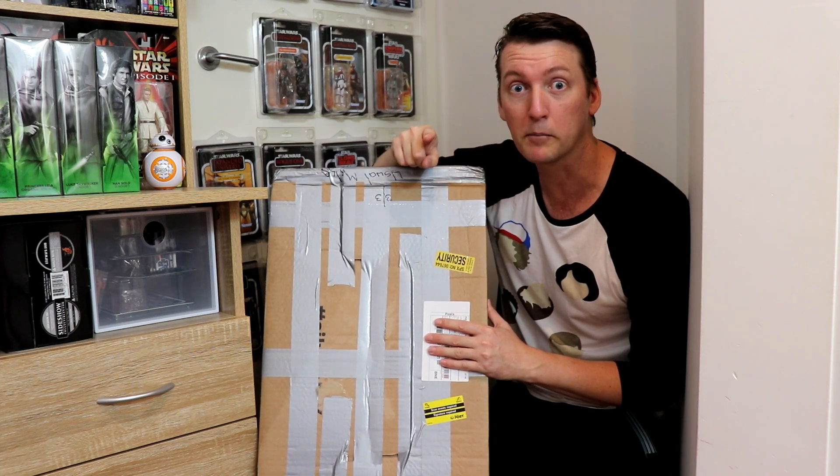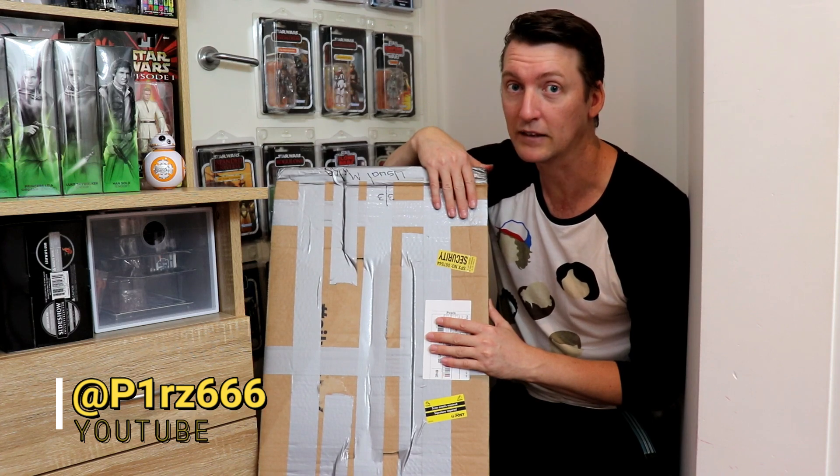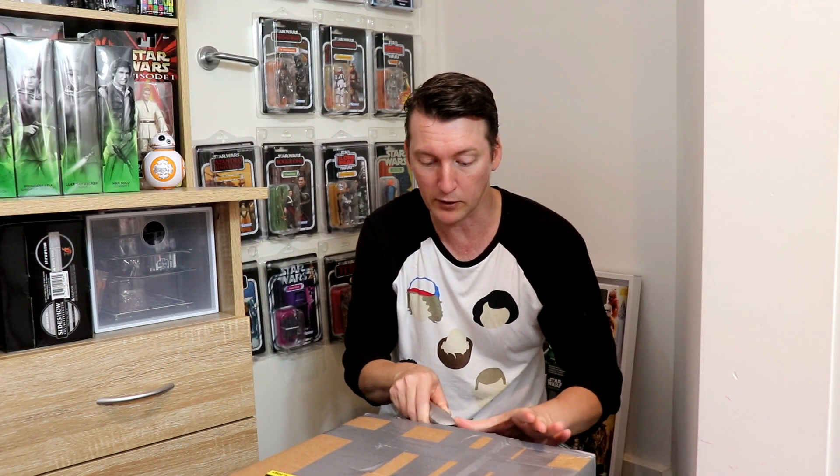This is from my good friend and longtime channel member Peter, P1RZ666, who has very kindly gifted me this box. It is amazing. He gave me a little hint that there's something in here that's a European exclusive from Denmark. I've never been gifted anything from Denmark — I do have Danish relatives going back to my grandmother, whose grandparents emigrated here many years ago. Viking blood!